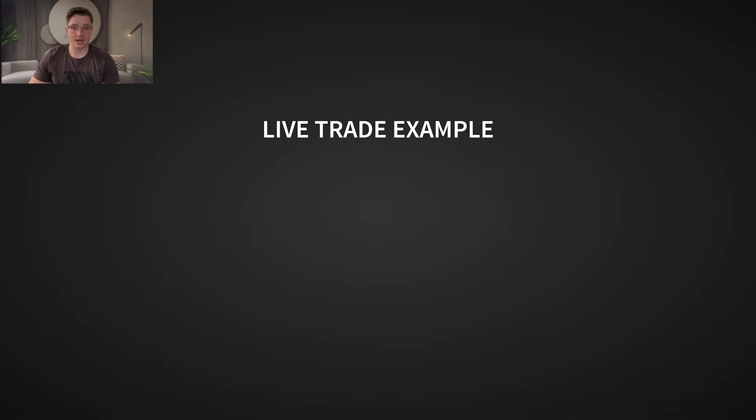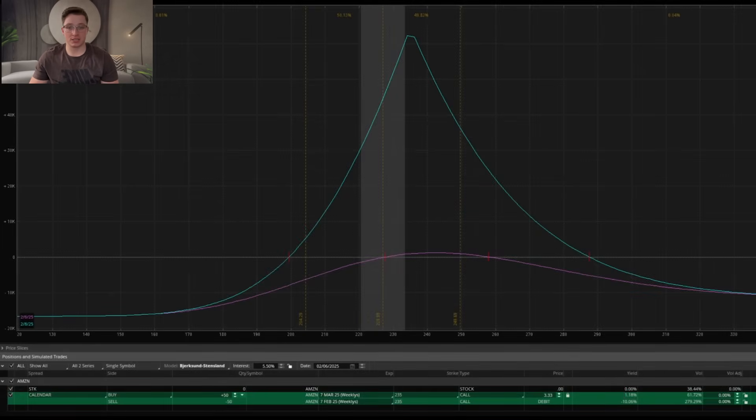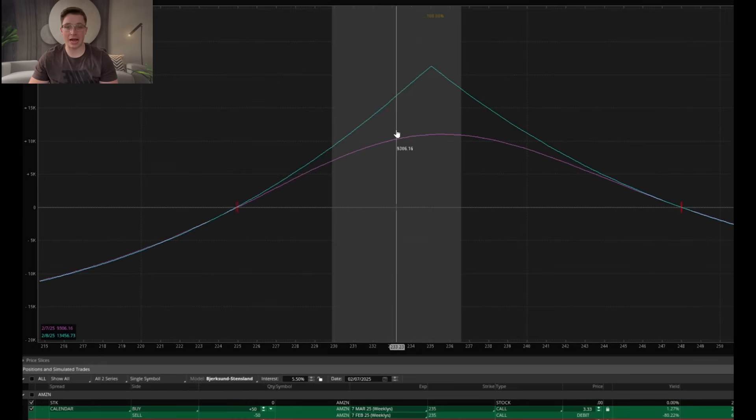Now let's run the script and see what we get. Looking at Amazon — they have earnings tomorrow — and the model confirms that this is a green recommended setup. That means all conditions are met and it qualifies as a high-probability trade. So I executed the trade: I opened a February 7th / March 7th call calendar for a $3.33 debit. The following morning, about 15 minutes into the market open, Amazon had moved only 2.5%, which was well below the expected move priced into the options market. As a result, the position worked exactly as I wanted, and I closed for a nice profit of $9,300.